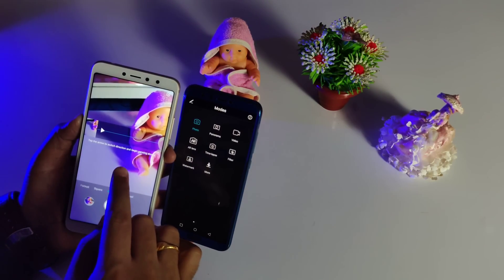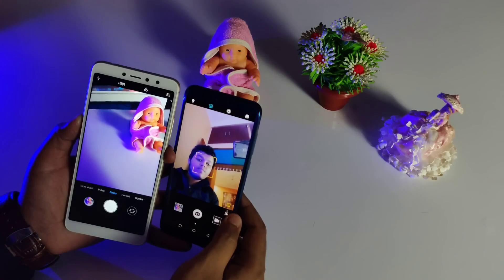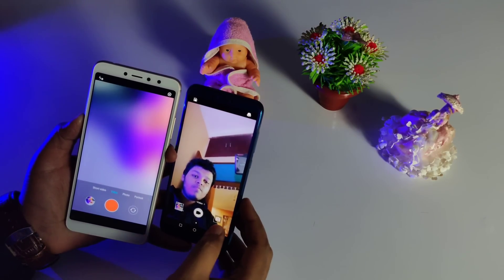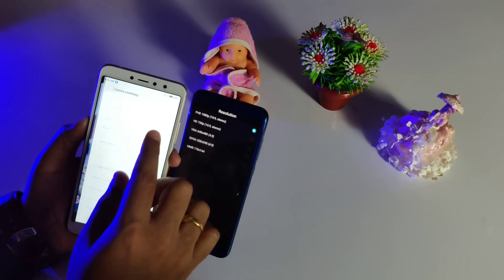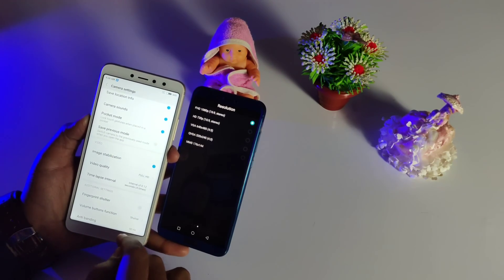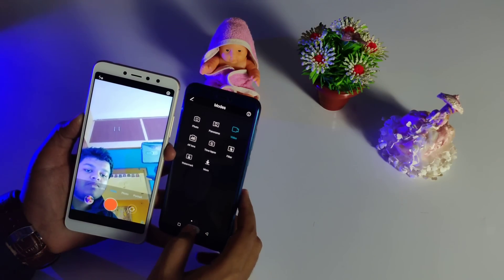The panorama mode doesn't work on the front facing camera on the Redmi Y2, whereas on the Honor 9 Lite it works even on the front facing camera. So there are a lot of features on the Honor 9 Lite, but in terms of camera output you get better results with the Redmi Y2 front facing camera. In terms of front video recording, the Redmi Y2 can shoot up to 1080p with electronic image stabilization, which is missing on the Honor 9 Lite. So in terms of video recording, the Redmi Y2 is a clear win over the Honor 9 Lite.